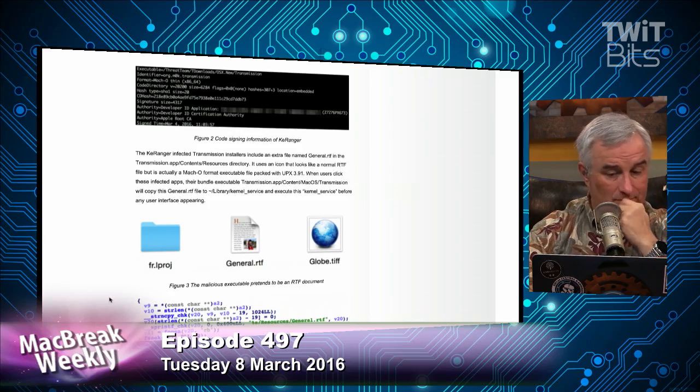There is a myth that open-source software is inevitably safer. As we learned, Macintosh isn't safer and open-source isn't safer. Just because you can look at the code doesn't mean someone is looking at every one of the billions of lines of code. You have to be careful no matter what kind of software you're running. Transmission has released version 2.92, which will detect and remove the malware installed by the rogue 2.90 install.